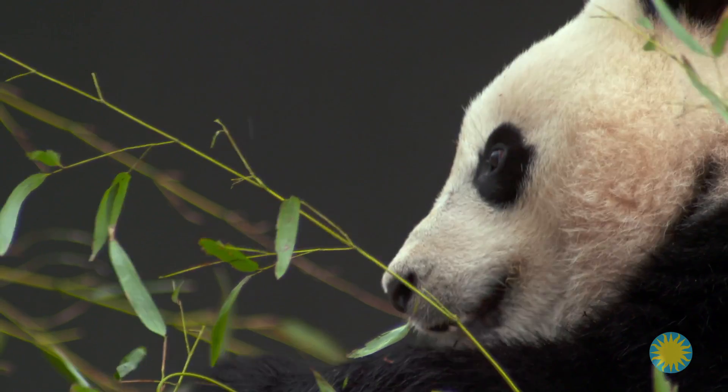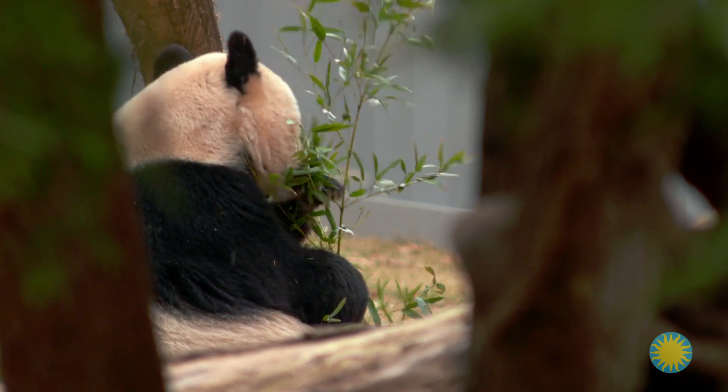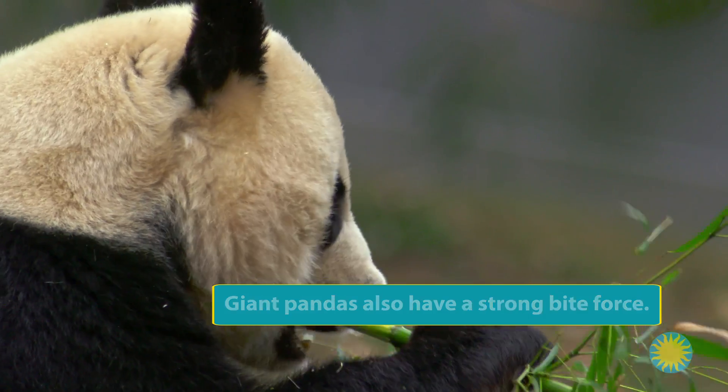Pandas also have dental and skull adaptations, such as small canine teeth, flattened molars, thick skull bones, a very round cranium, and large jaw muscles. These allow them to chew the tough bamboo they eat.